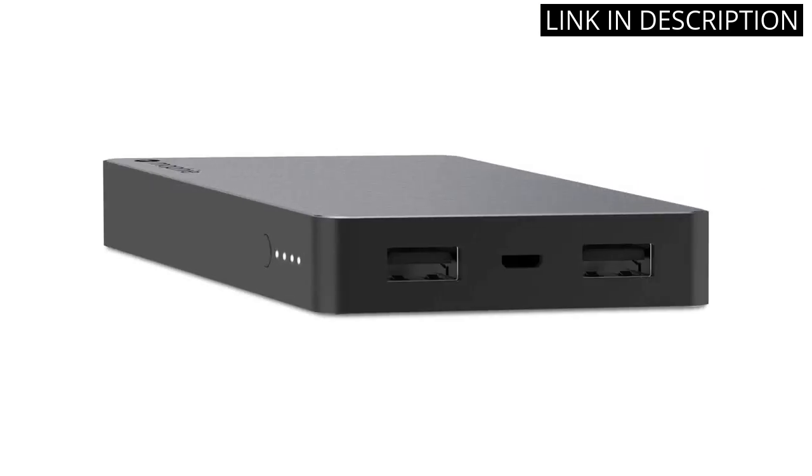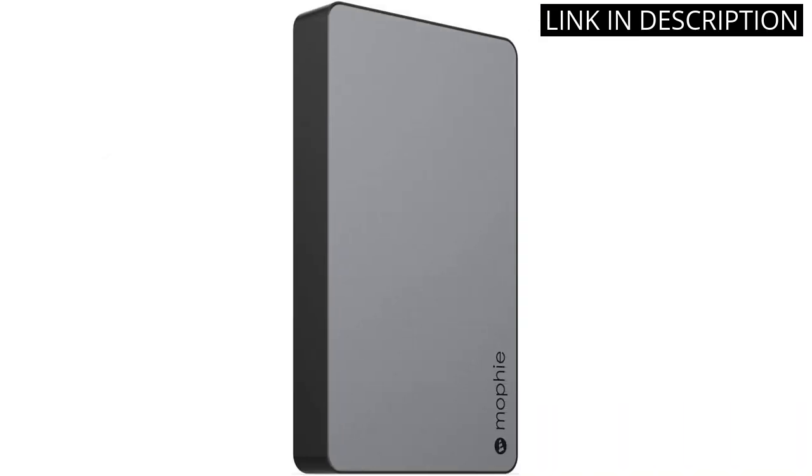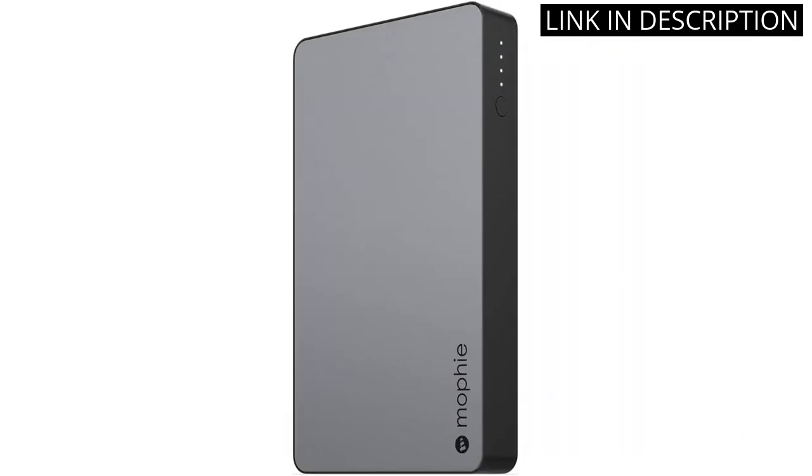Most importantly, the Power Bank is triple-tested for safety, giving me peace of mind while using it. It's definitely a must-have accessory for anyone who values staying connected on-the-go. Highly recommend.